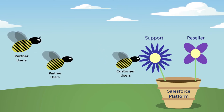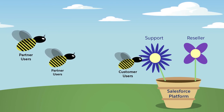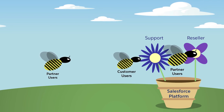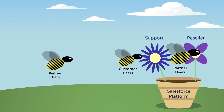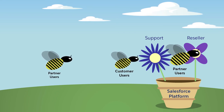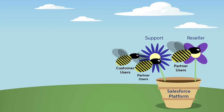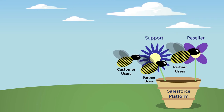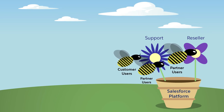For example: you purchased 10,000 Customer Community licenses for your support community and 500 Partner Community licenses for your reseller site. You created 1,000 customer users via accounts and made them members of the support community. Then you created 250 partner users via accounts and made them members of the partner reseller site. You also added the same 250 partner users to the support community so that they can support your customers and get more business by showing expertise.